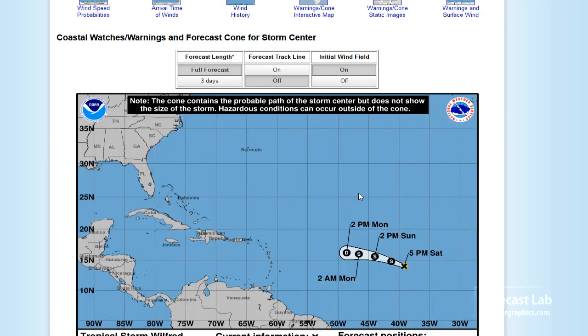Wilfred is following close in the footsteps of Teddy. It's now showing a slightly southward deviation. It's still too early to call — you can see that this is moving very slowly.